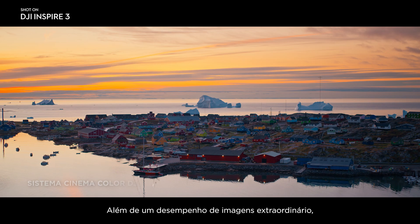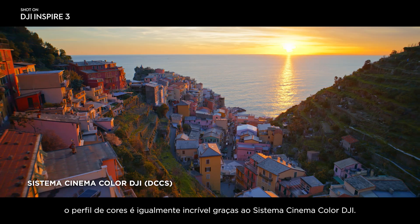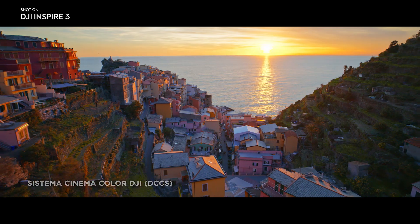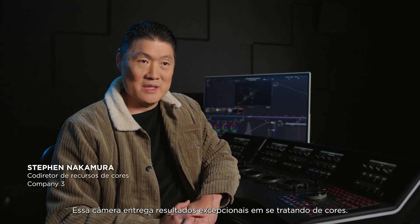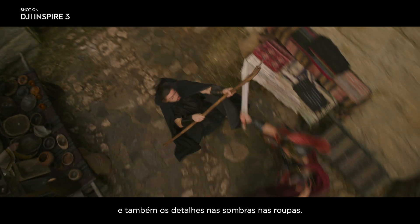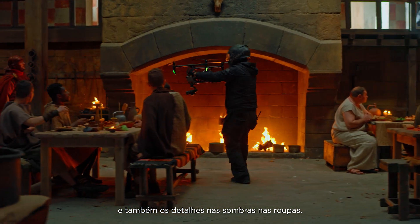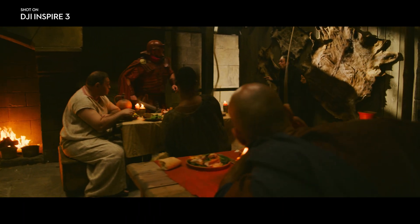In addition to outstanding imaging performance, color science is equally exceptional thanks to the DJI Cinema Color System. Working with this camera on the color side was very seamless. You can see all the highlight detail in the skies and also all of the shadow detail in the clothes — and usually we only see that with the very best professional cameras out there.